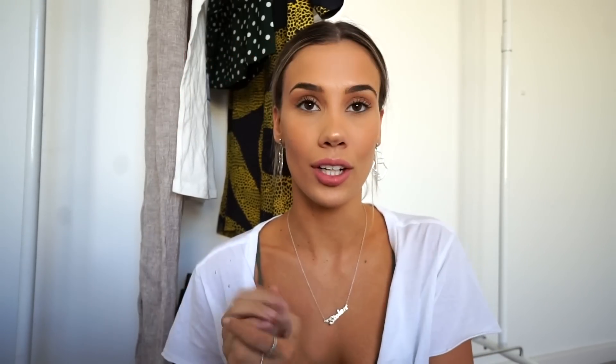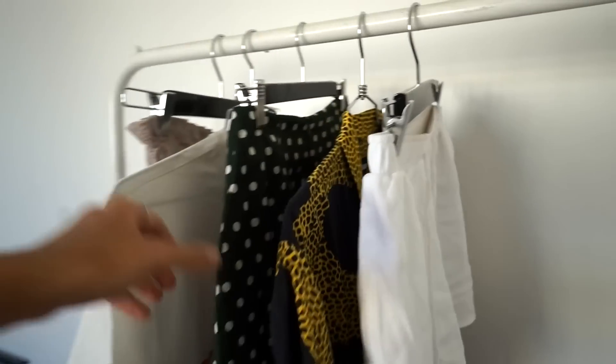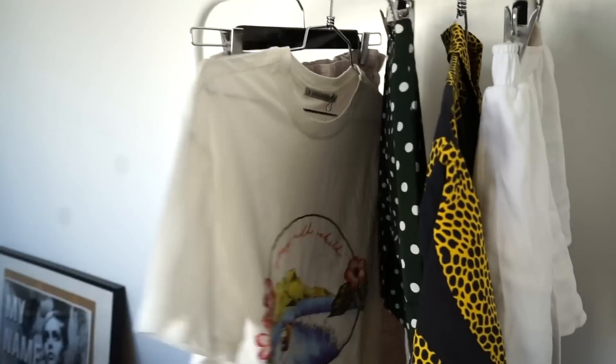I'm really excited to say that this vlog is sponsored by Benefit Cosmetics and Glue Store. I've teamed up with them to show you three outfits during the day and also some makeup looks as well. These are just some of the pieces I'll be wearing today — they have such awesome stuff. I will also have all the makeup and clothing pieces linked below, so be sure to check out any of the links if you see anything you like.